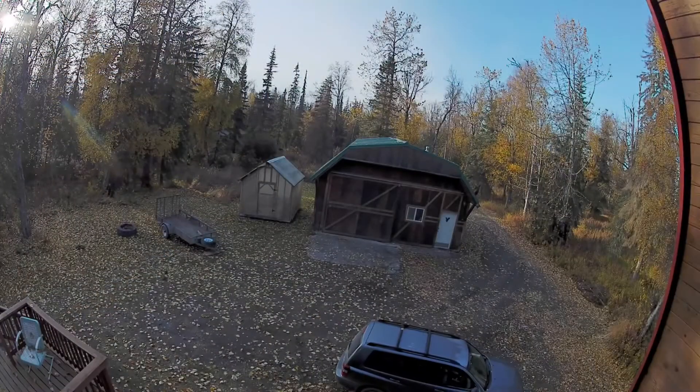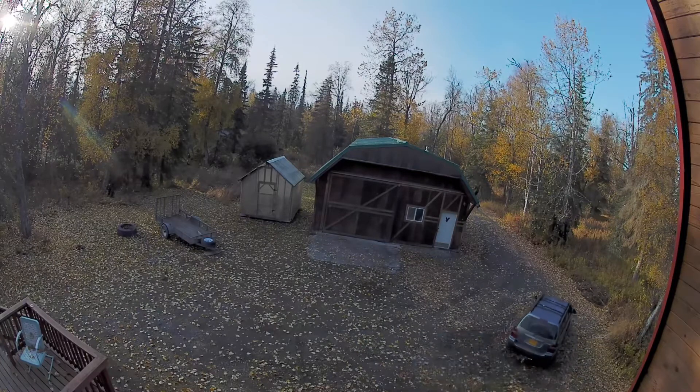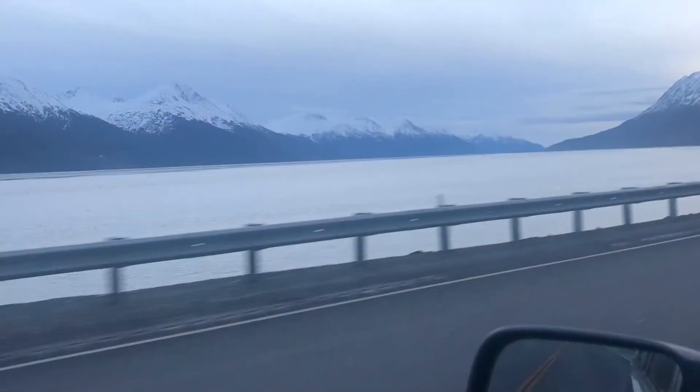The problem with the shower was that it didn't come with the glass — we bought the base and the walls but no glass. Home Depot in Anchorage had it, so this is us leaving at five o'clock in the afternoon and driving three hours to Anchorage. We found the glass and started heading back.